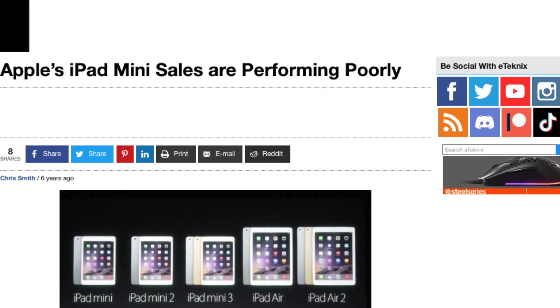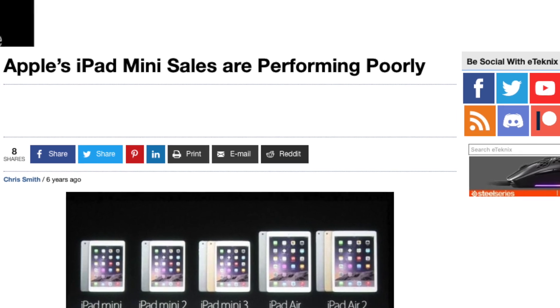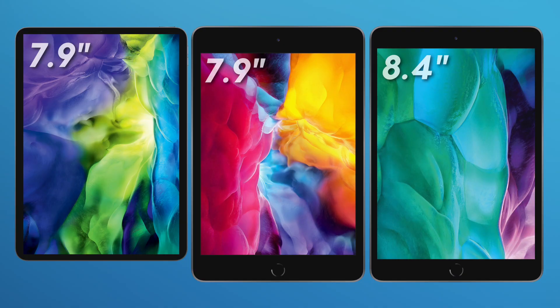They don't sell a lot of iPad minis compared to the rest of the range, and Apple spending R&D and costs into a product that barely sells doesn't make a lot of financial sense. So yes, I can see Apple having this internal conflict as to what they could do with the next iPad mini.